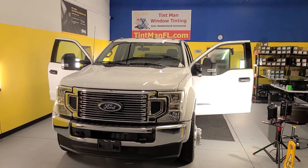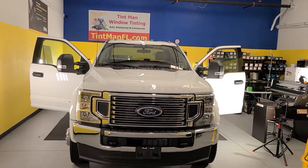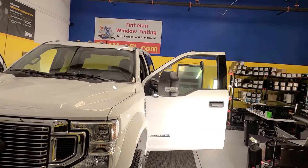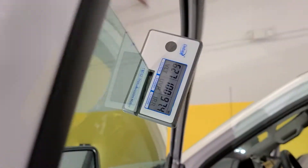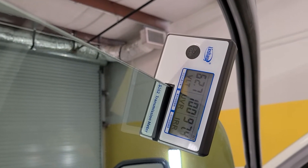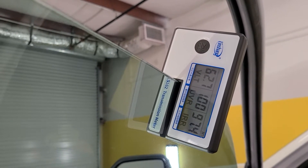The driver's door has EXPEL XR Plus Clear 70 on it, and the passenger door has nothing. See how clear that driver's door is? I want to show you with my meter that measures everything. Our VLT — how dark it is — is 62.7. The ultraviolet rays being cut out is 100%, and the infrared heat rejection is 97.4%.